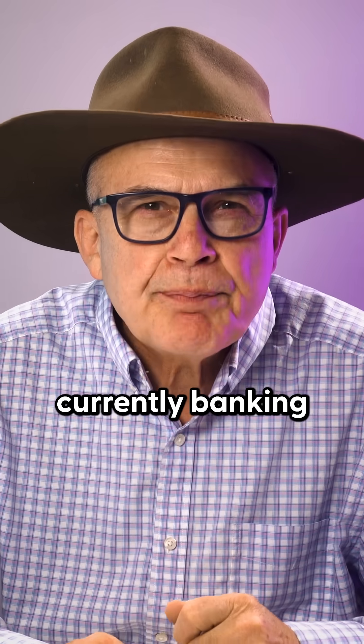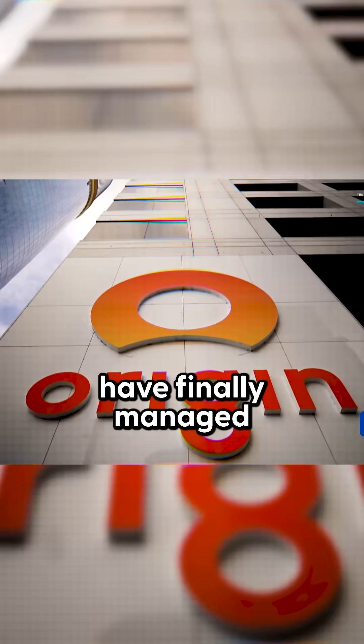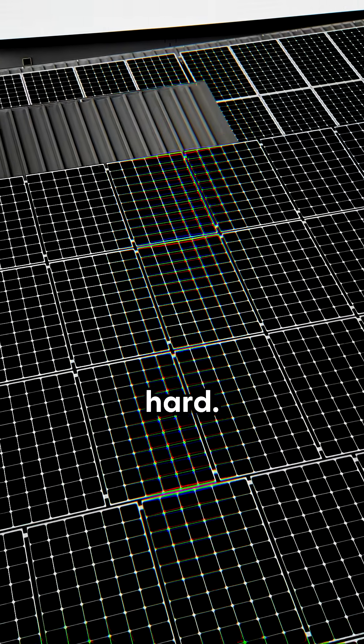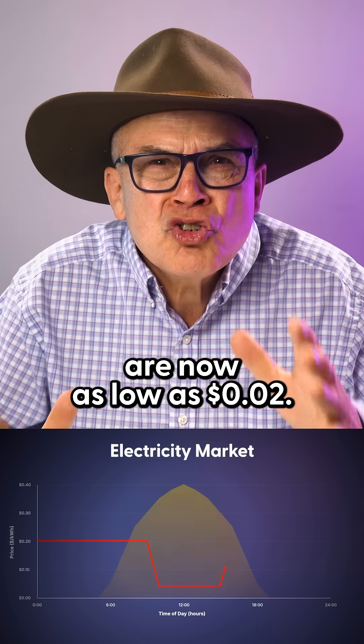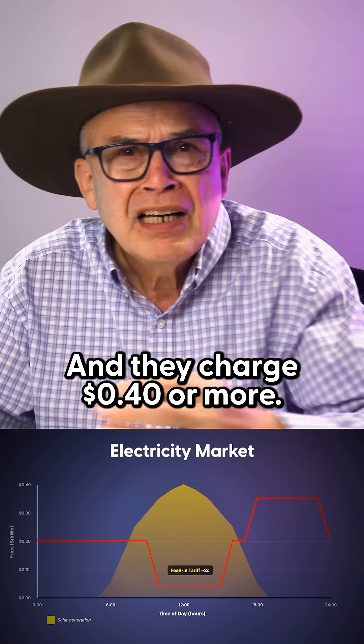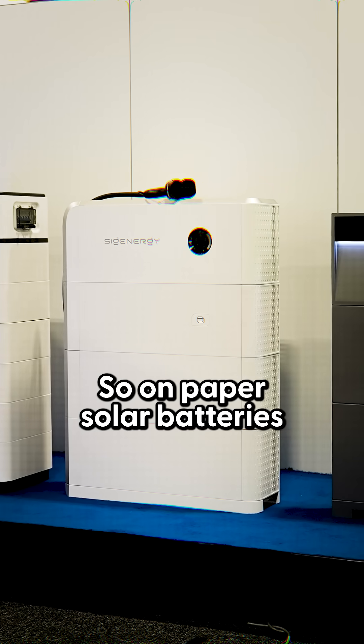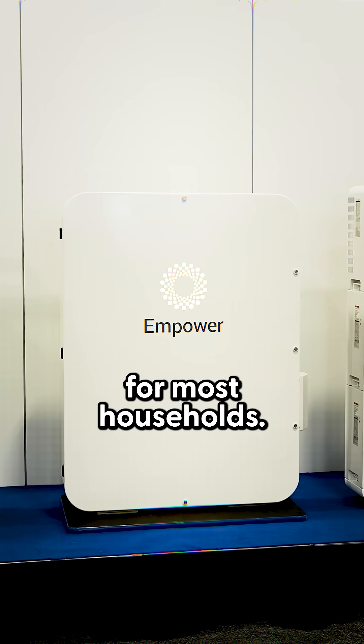Energy retailers who are currently banking billions in profit have finally managed to break solar's ability to push down electricity bills hard. Feed-in tariffs are now as low as two cents. They send your solar down the road to your neighbor and charge 40 cents or more. So on paper, solar batteries seems like a no-brainer for most households.